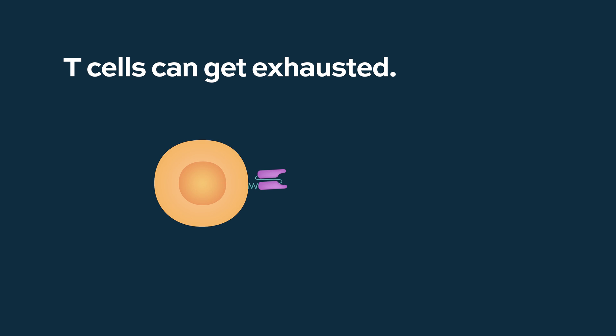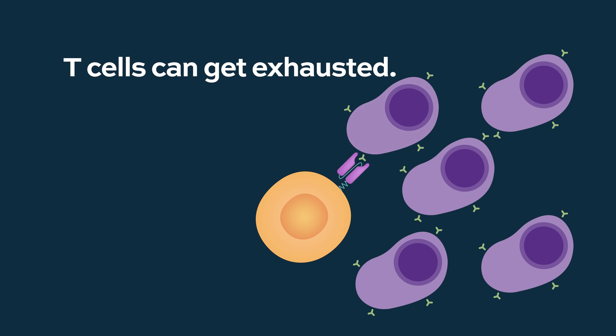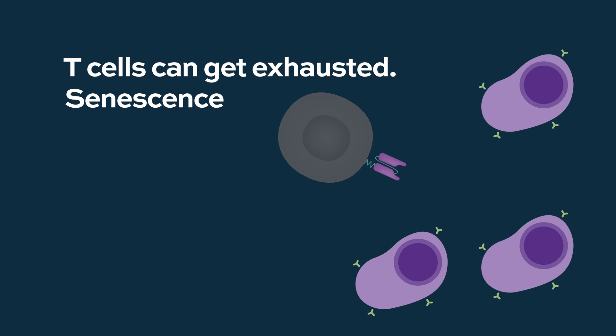T-cells do get exhausted, like we do after a hard day's work. When T-cells encounter large amounts of tumor that they need to kill, they may get exhausted. We use the term senescence to describe this aging phenomenon of CAR T-cells. This is one of the reasons why some patients fail to respond well to CAR T-cells, among other reasons — some known, some unknown. There is a lot of ongoing research to overcome these limitations by creating combination therapies.